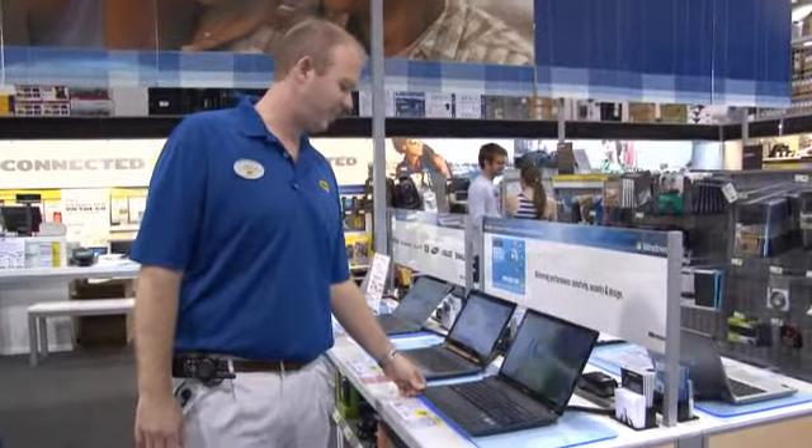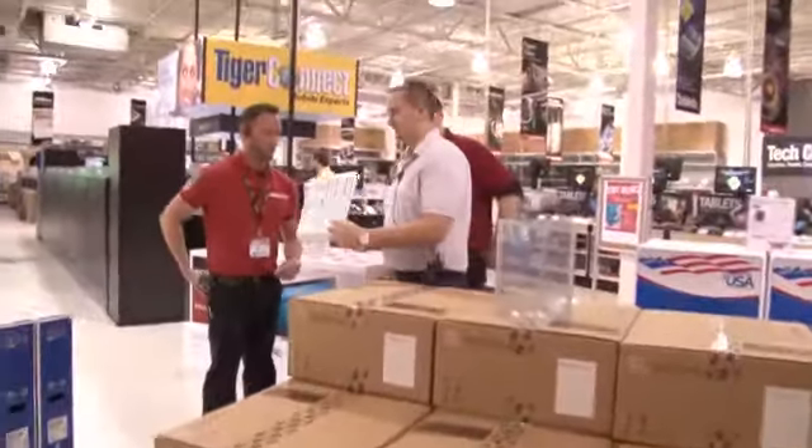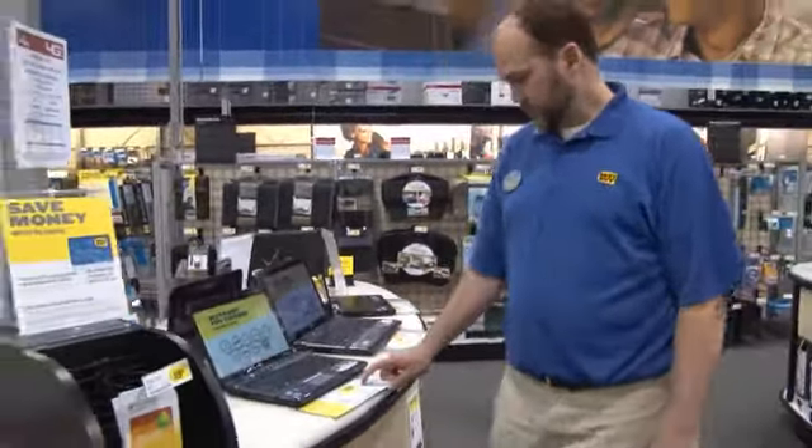Our goal is to keep retailers and sales associates informed about the latest Intel technology and offer guidance in choosing the best Intel-based device while strengthening the Intel brand with retailers.